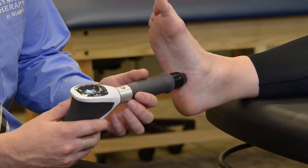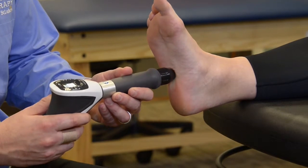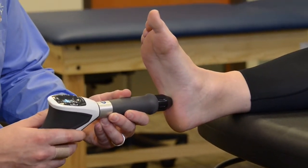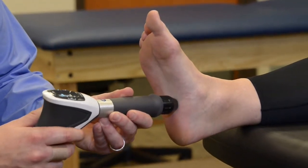So how does EPAT work? The treatment uses acoustic pressure waves that are delivered through the body and focused on the site of pain and injury. The pressure waves stimulate the cellular metabolism, enhance blood circulation, and accelerate the healing process.